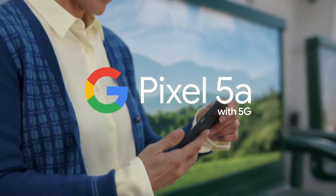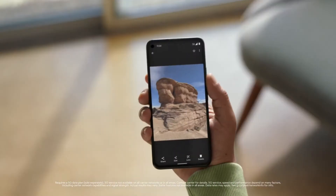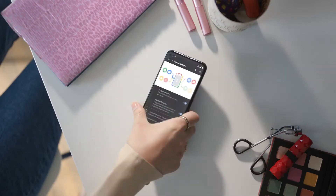This is the Pixel 5a with 5G. It's the lowest priced 5G Pixel ever, and it lets you capture, connect, protect, and do just about anything.